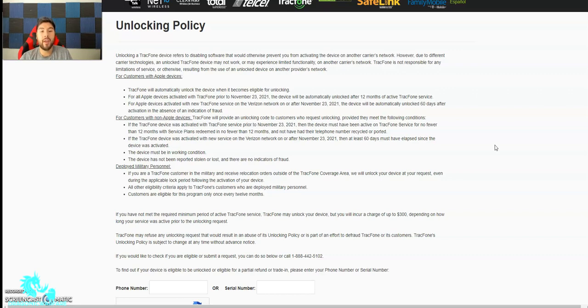For non-Apple devices, once you meet that 12-month requirement, you have to call TrackPhone or Straight Talk or Total Wireless and request an unlocking code. The device must have been active on TrackPhone service for no fewer than 12 months, plans redeemed in no fewer than 12 months, and not have had their telephone number recycled or ported. Same thing with Boost and other prepaid carriers — if you had your phone for 11 months and ported it out to T-Mobile, the timer stops at 11 months and I believe it has to restart again.